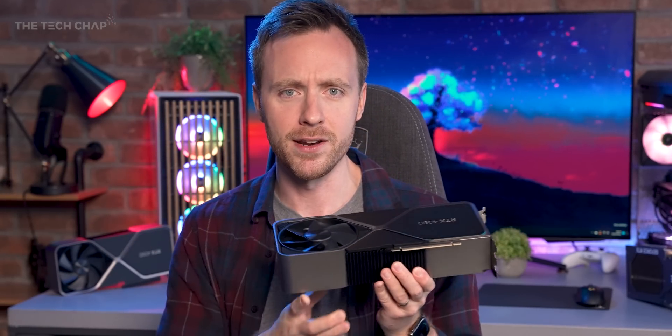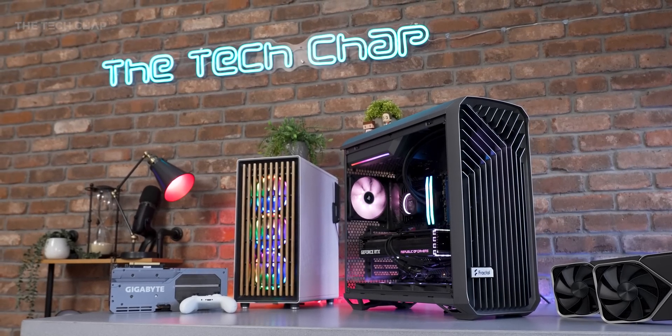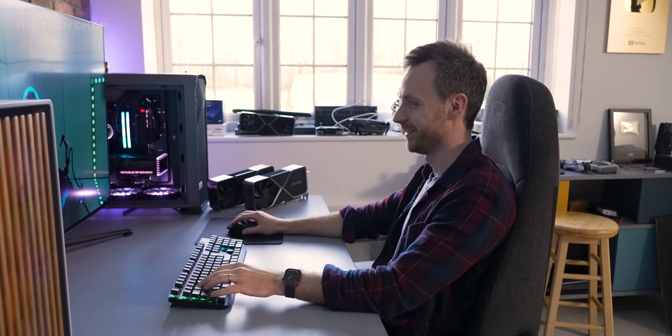Hey guys, I'm Tom the Tech Chap, and this is going to be an incredible year for building or upgrading your gaming PC. We've got all new CPUs and GPUs from both AMD and NVIDIA, although so far we've mainly got the higher-end flagship models, as well as next-gen PCIe 5 SSD storage and DDR5 RAM, and all new monitors that are bigger, faster and better than ever. It's all very exciting, but it could also be very expensive.